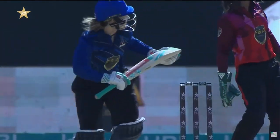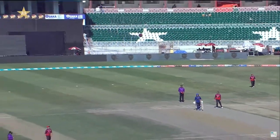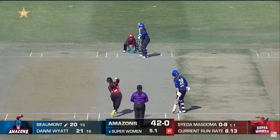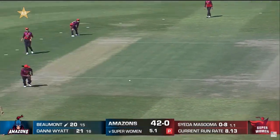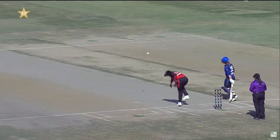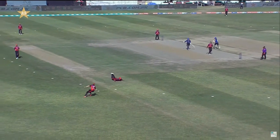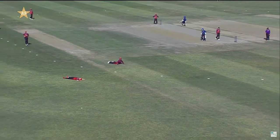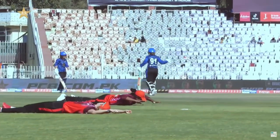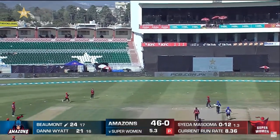Marina Iqbal alongside Marina — good start this for the Amazons, definitely a good start. These two looking really good. A bit of width on offer. There's a bit of a miss-field here. That's why they're making the best of the power play though — they don't have to run afterwards.